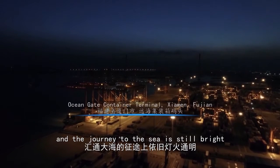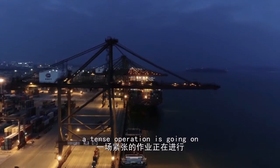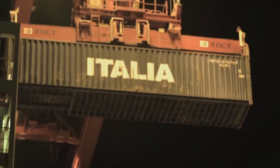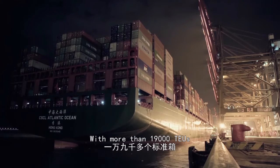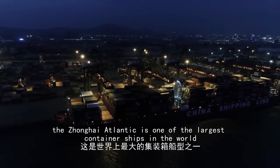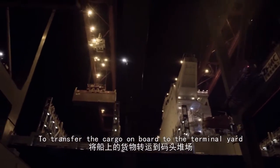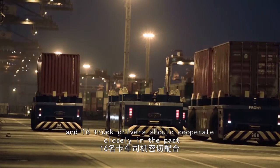It's late at night, and the journey to the sea is still bright. At the Ocean Gate Terminal, a tense operation is going on. The Shanghai Atlantic is anchored with more than 19,000 TEUs and a loading capacity of 200,000 tons. It is one of the largest container ships in the world. To transfer the cargo on board to the terminal yard, three quayside bridge drivers and 16 truck drivers would normally need to cooperate closely.